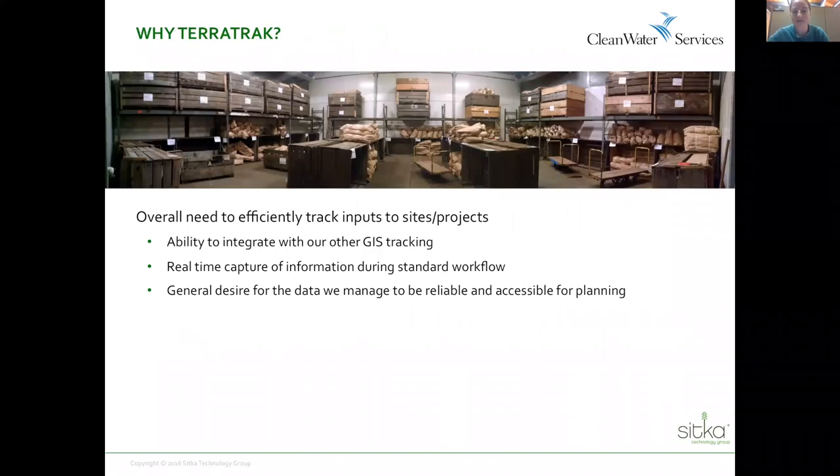We have a general need to track activities, management, and materials that go to sites. We have a lot of internal GIS and mapping data that gets stored and talks to other databases internally. We generate a lot of data in the real-time day-to-day aspect of workflow that we weren't capturing live before. We had a desire to have more data tracked as we were implementing and more of it available for planning — not just plants, all site activities, but we started with a focus on the plant material.